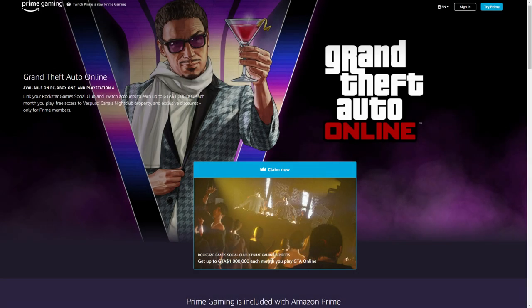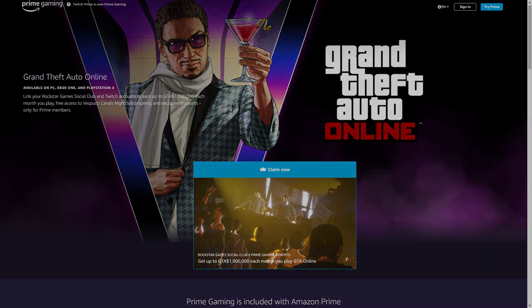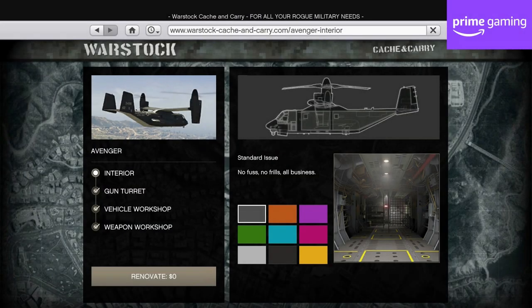In terms of discounts specifically for Amazon Prime Gaming members who've linked their Rockstar Social Club accounts, you'll continue to get 70% off the Avenger and 75% off Avenger Weapon and Vehicle Workshops if you don't have it all already.